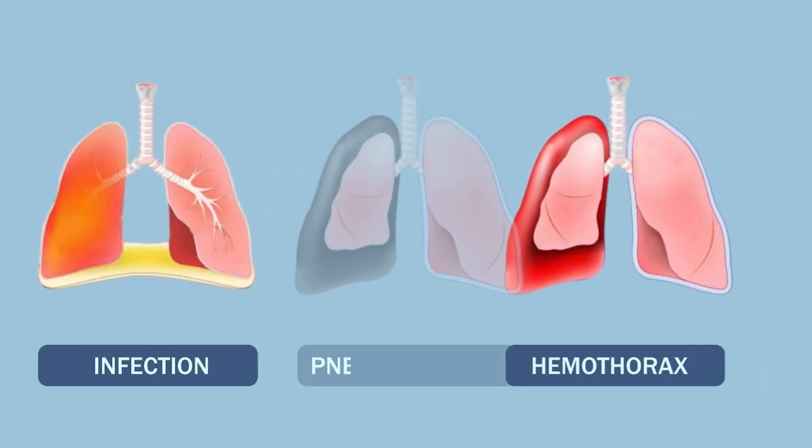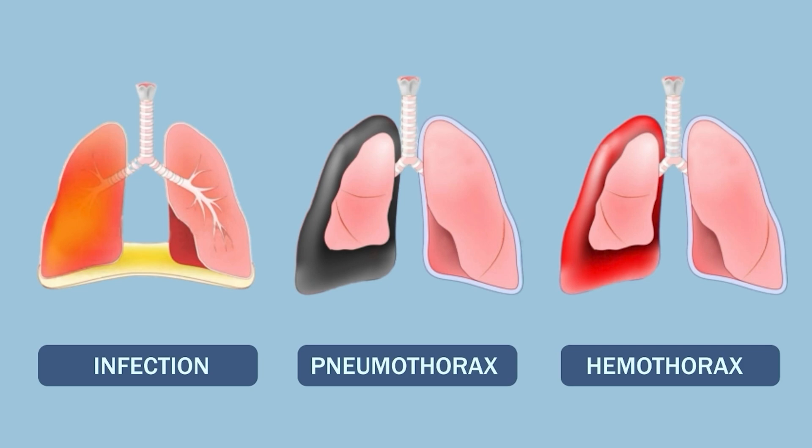However, like all procedures, there are risks involved, including infection, bleeding, or pneumothorax, which is the collapse of the lung.